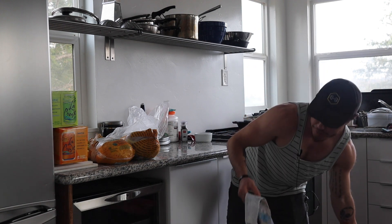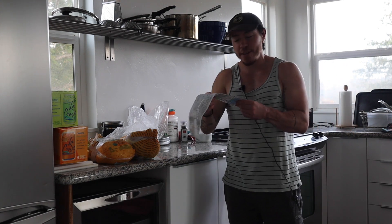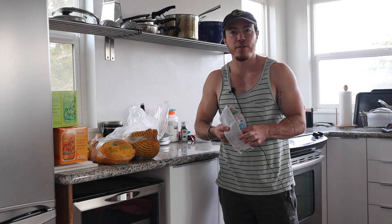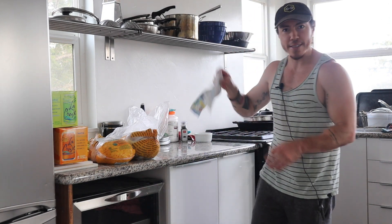Here's the receipt. If you can guess the cost of this grocery trip, you win something — I don't know what yet, but we'll figure it out. Guess the cost of this.